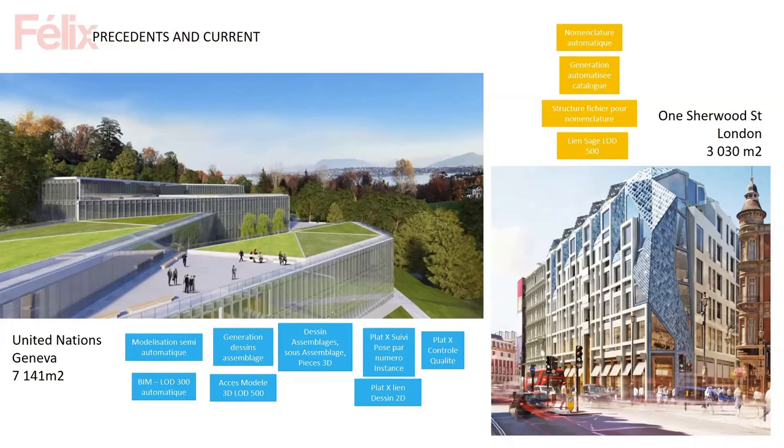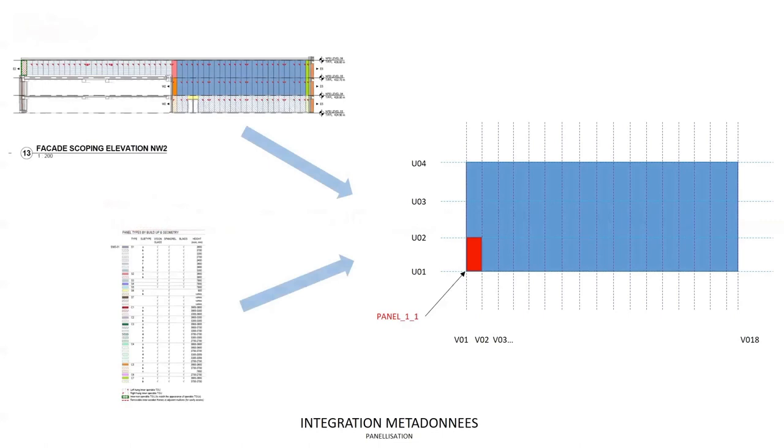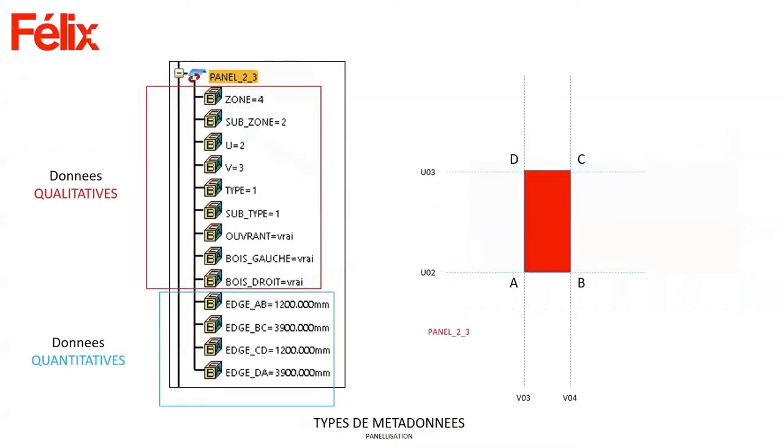Let me go deeper into two projects where we developed routines to smooth our digital chain. The UN project started two years ago. I tried to integrate all project data in a semi-automated environment. What you get from an architect are elevations with pre-identified types — S1, Standard 1, Standard 2 — with different dimensions, shutter options, glass color, and so on. You then integrate this into an elevation matrix with U and V coordinates to identify where each panel is. Each panel is an abstract rectangle with its viewer design and all the metadata needed to qualify and differentiate it.